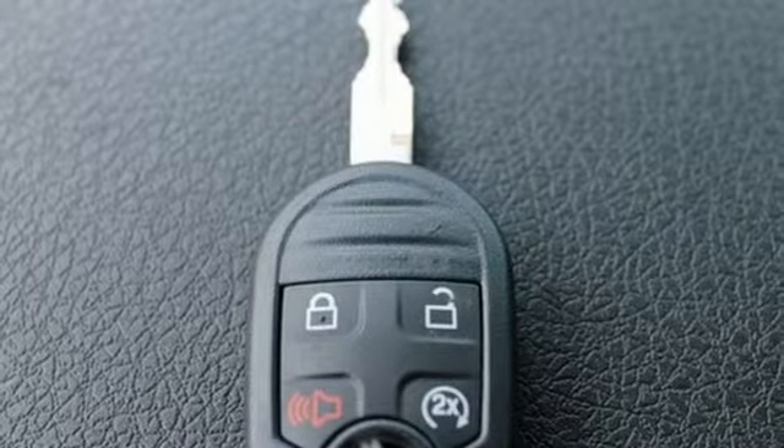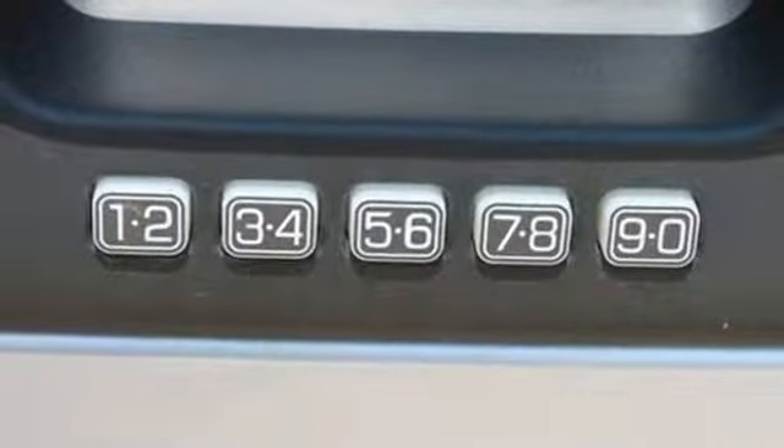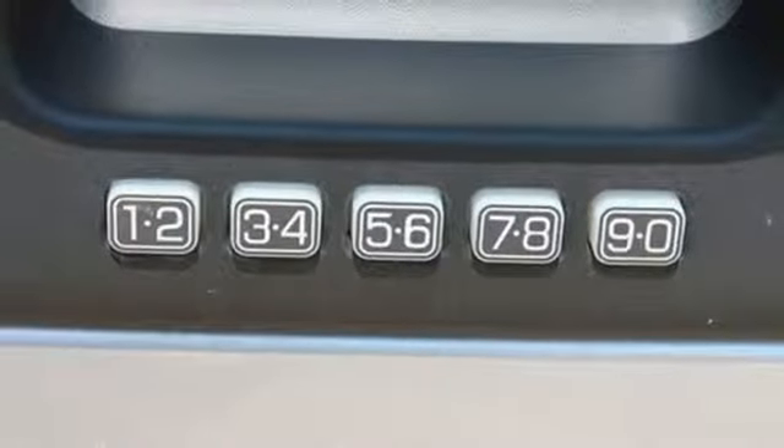With features like standard multiple airbags and stability and traction control, it's no wonder the F-150 has been one of the most popular vehicles sold in the U.S.